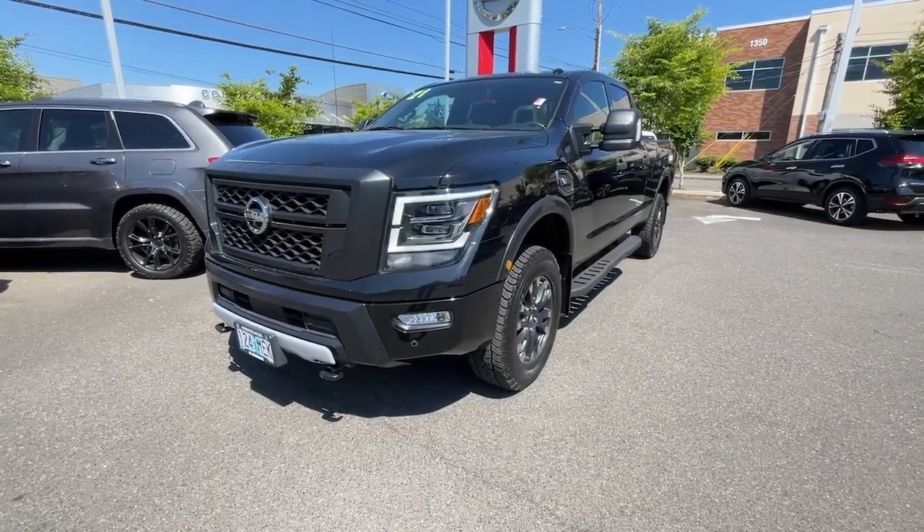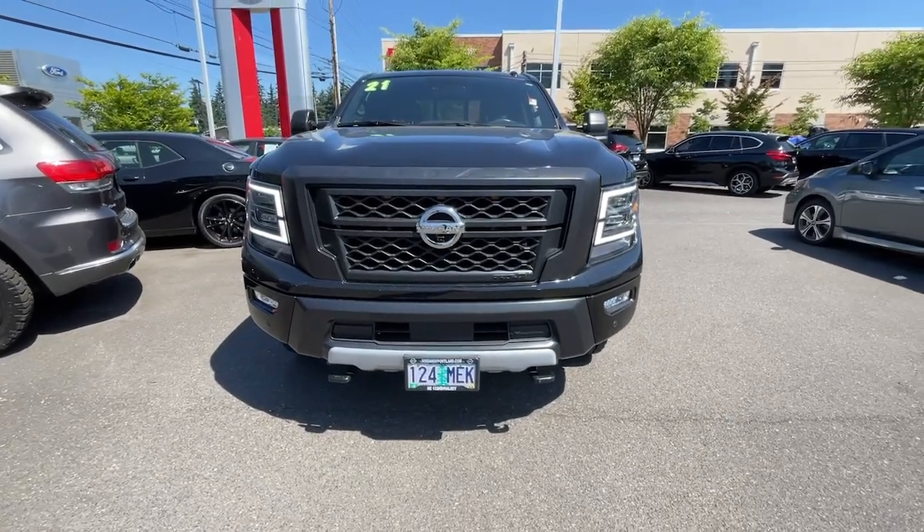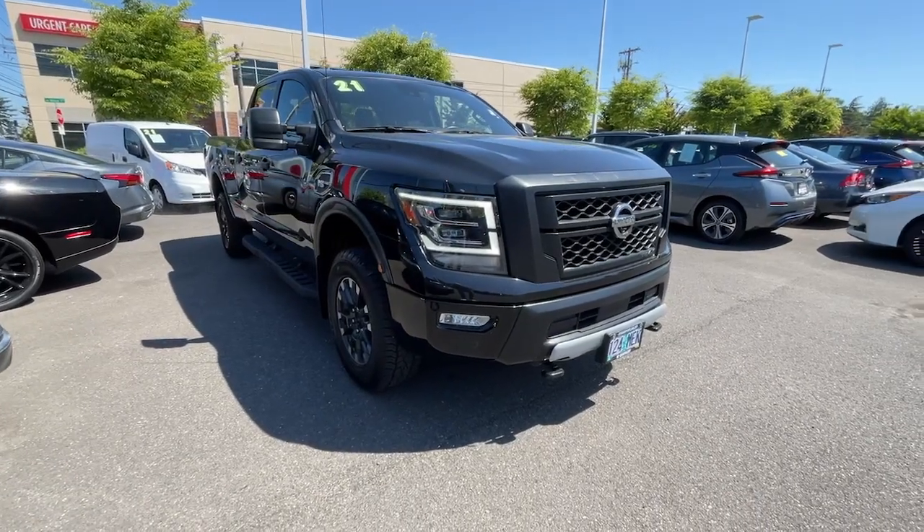Hop into the 2021 Nissan Titan. With less than 15,000 miles on the odometer, this vehicle provides excellent value. You'll love the comfort of this handsome Titan.